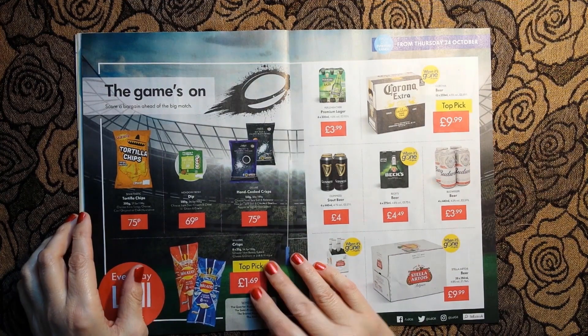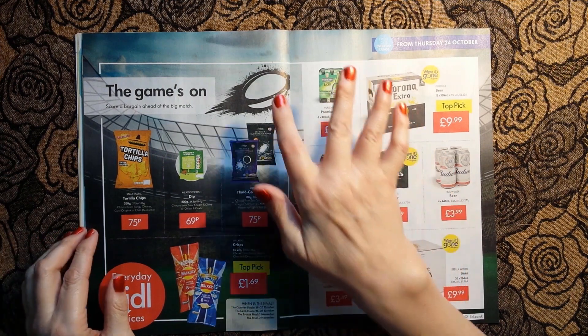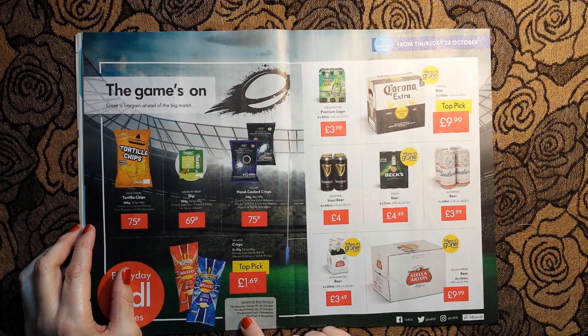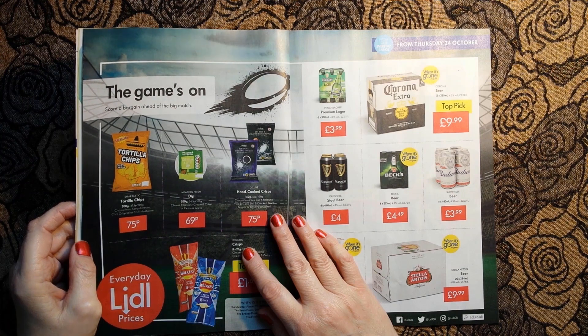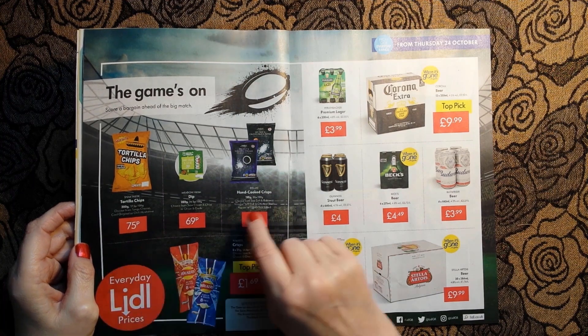They are still celebrating the Rugby World Cup which I think is in Japan. The quarterfinals, semifinals, bronze final are still on, and the final is on the 2nd of November. So if you're interested in international rugby - which I am not - you could have tortilla chips, 200 grams, for 75 pence. And there's a meadow fresh dip, 200 grams, choose from sour cream and chive or onion and garlic, for 69 pence.